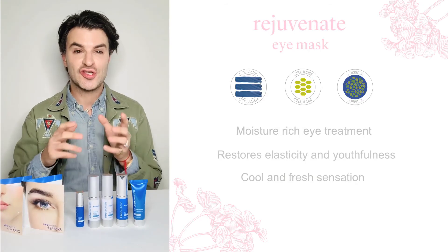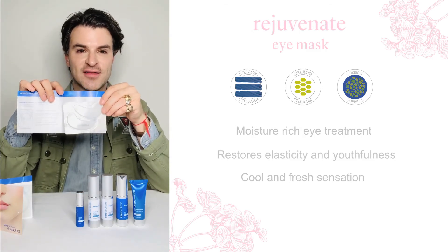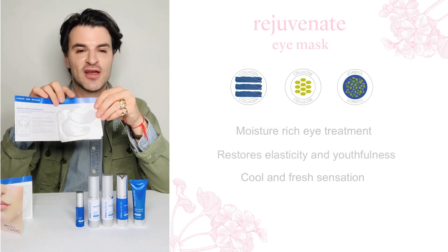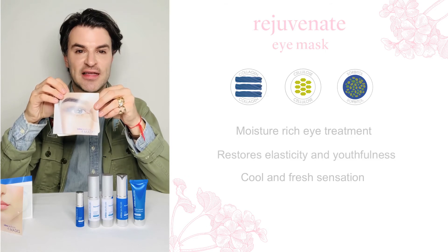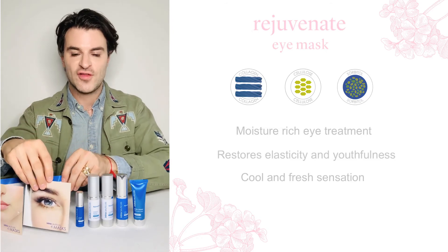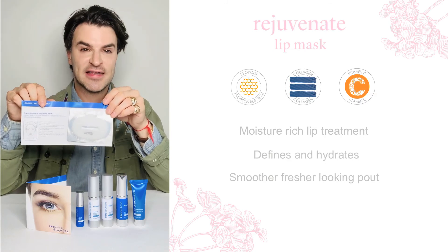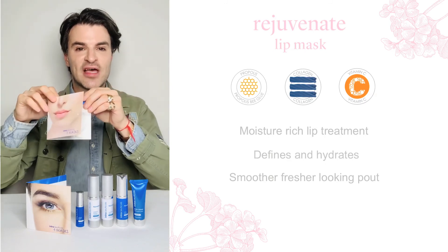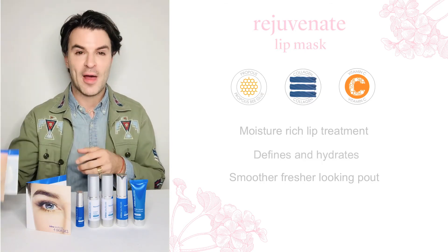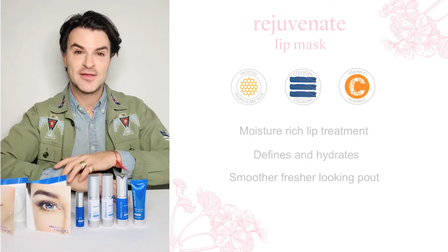Last but certainly not least are the two masks in our collection. First, we have the eye masks, which already have cult status with our celebrity clients and a slew of our customers. Using hydrolyzed collagen and hyaluronic acid, I love to keep these in the fridge for an instant burst of cool, fresh energy — they're perfect at removing whatever we got up to the night before. We also have the lip masks, which look fun and provide instant Instagrammable moments, but at the same time deliver potent actives to give that gorgeous hydrated, plump pout. Remember, the lips do not produce their own moisture, so we need products like this to keep them looking instantly kissable.